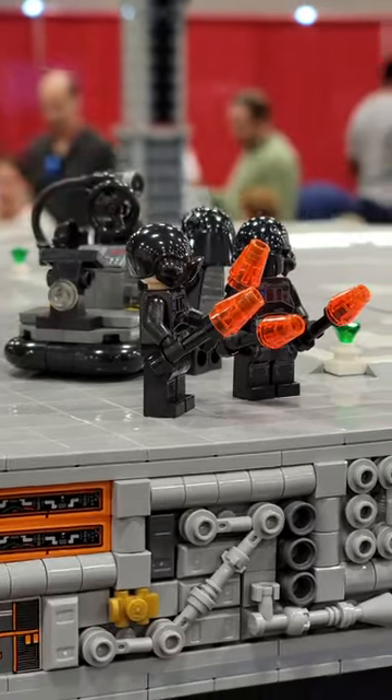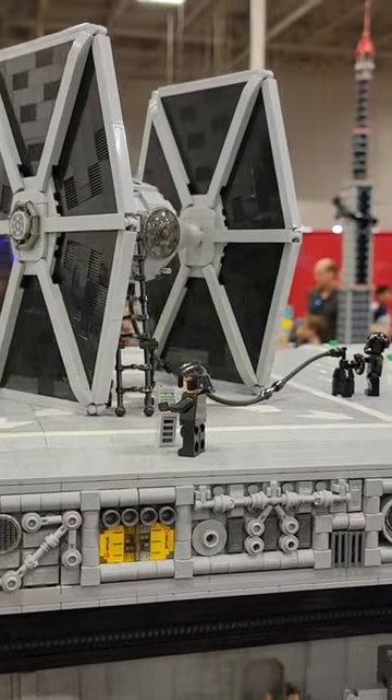There's an armory, a control room, and a bathroom. This build was complete with a TIE Fighter on top and was super clever. But then I saw something even more impressive.